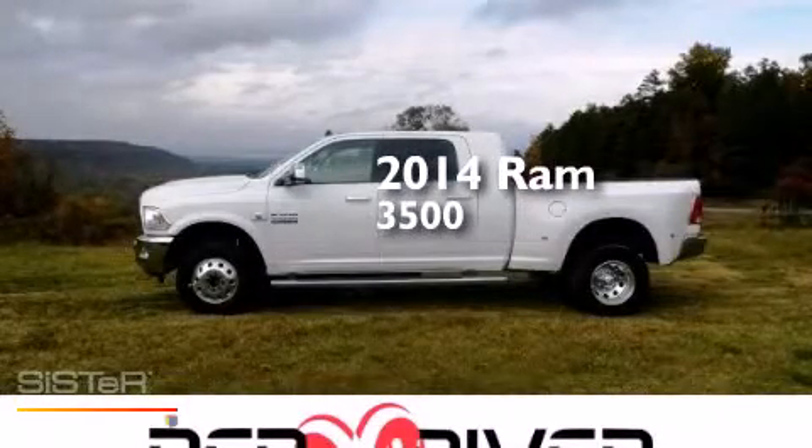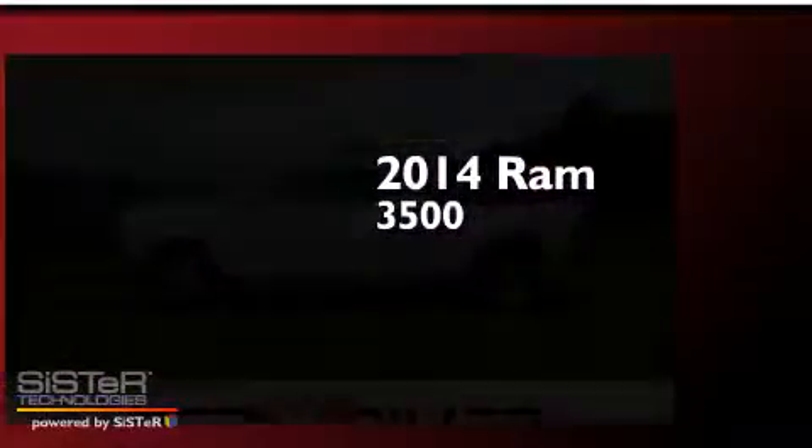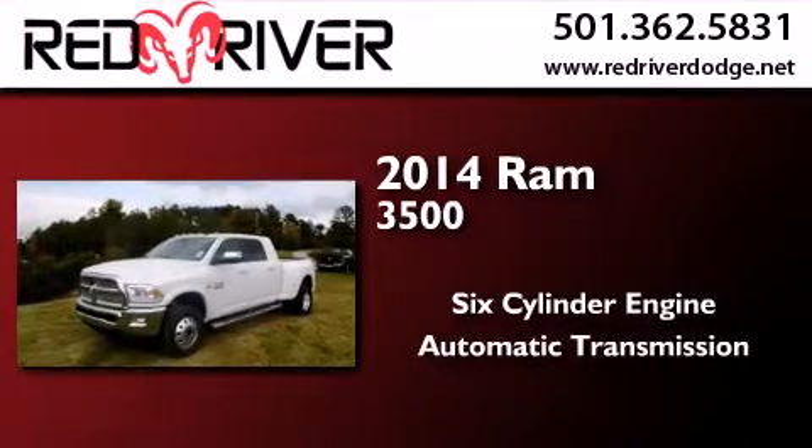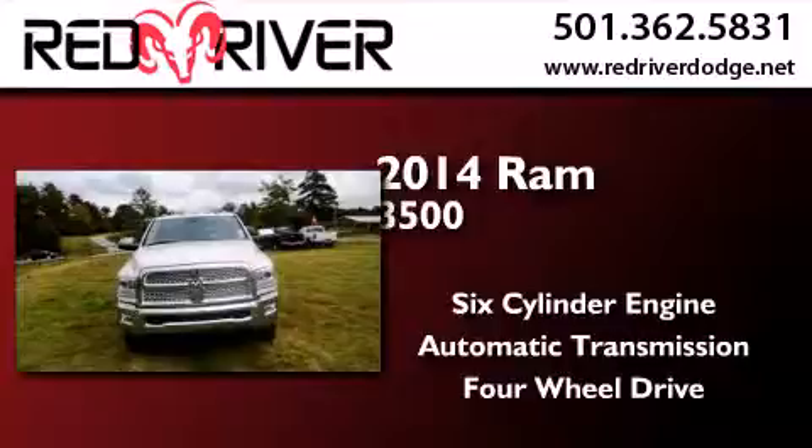This is a brand new 2014 Ram 3500. It has a six-cylinder engine, an automatic transmission, and the added capability of four-wheel drive.